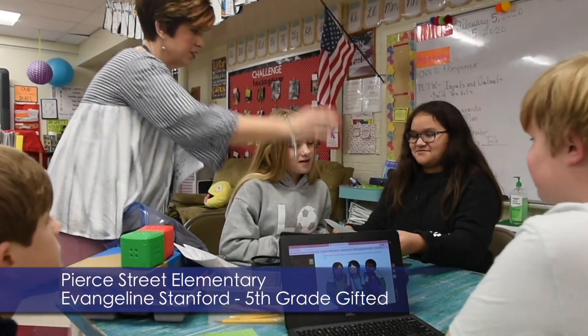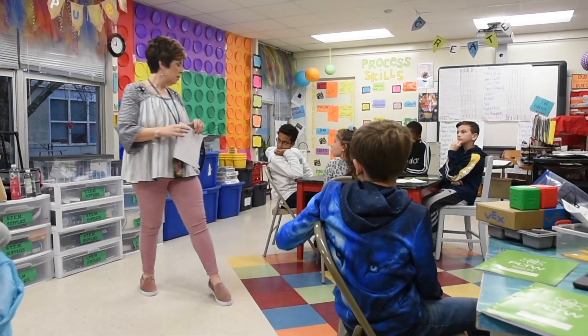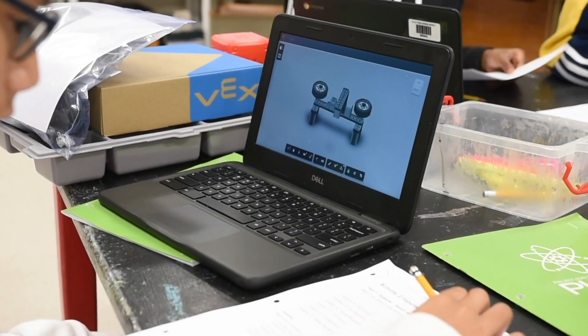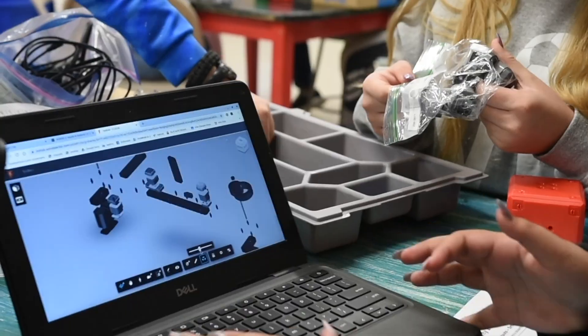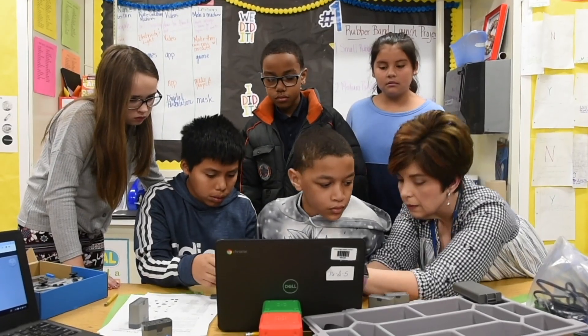Today during our lesson with Project Lead the Way, students were instructed to build a test bed, which is the very beginning of their robot — the motor, the brains of their robot. So they're learning to actually code or program different components to make it move.